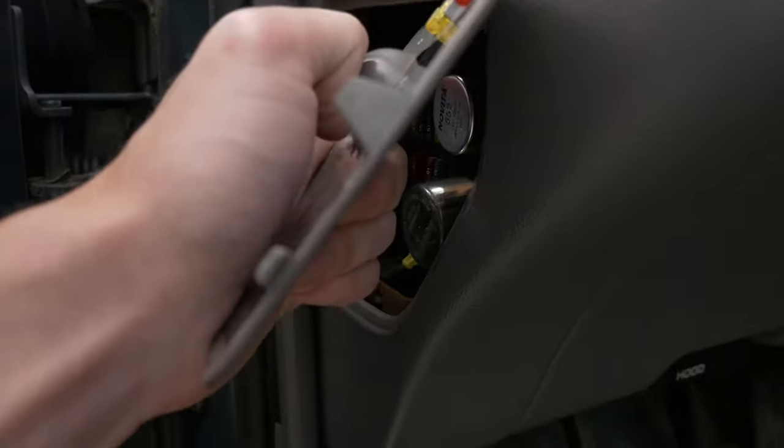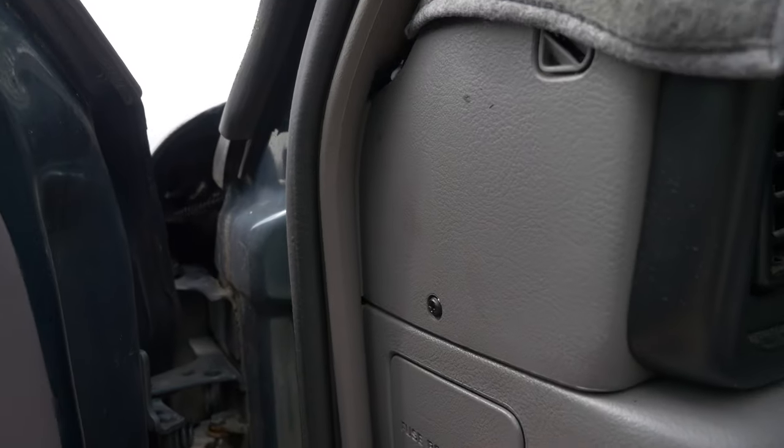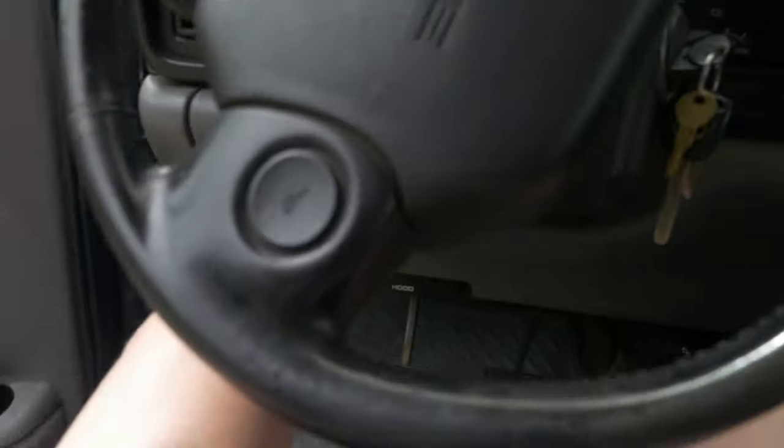I don't know which one does the buzzer — the buzzer's incredibly annoying. It's so loud. But I guess I'll hop in here and start this thing up. Probably could do that with the Lexus, but oh well.